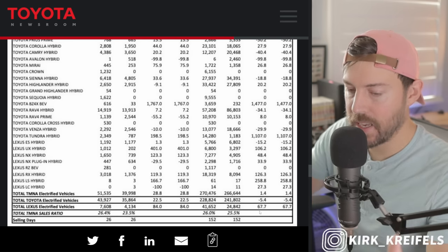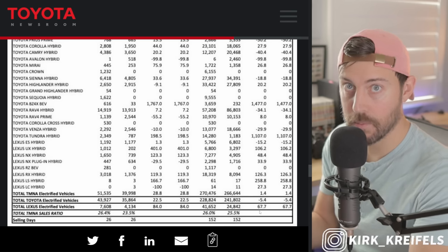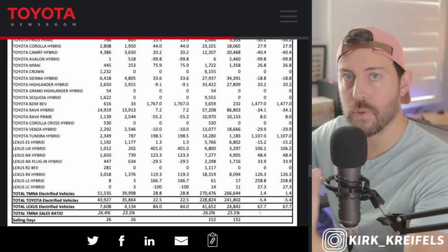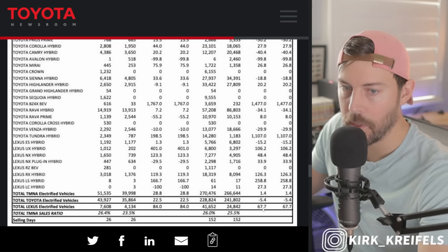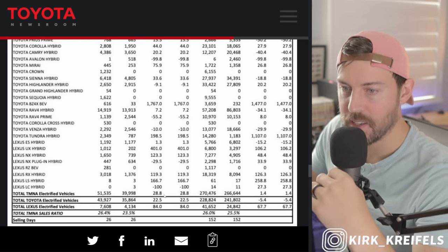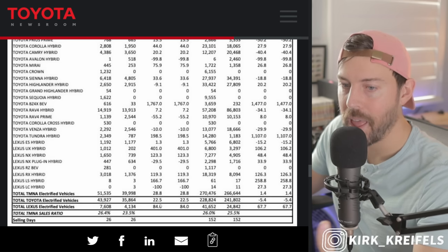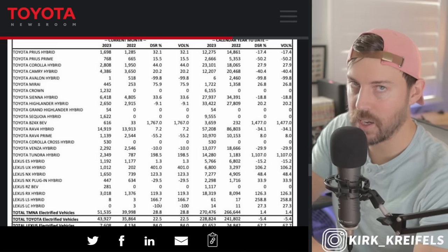My theory is that Toyota is apportioning these hybrid powertrains for the Lexus models first, since they are restrained on batteries or whatever the limitations are — probably the batteries more than likely. And they're apportioning those for the higher-profit Lexus vehicles. But overall it's just 1% better for electrified vehicles compared to last year. The month of June is looking better though — things are ramping up, up 29% for electrified models when you include Toyota and Lexus combined. The supply restrictions for hybrids seem to be resolving slowly but surely.